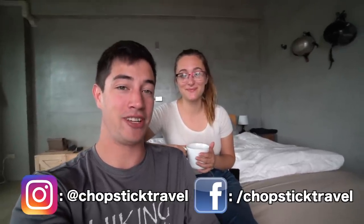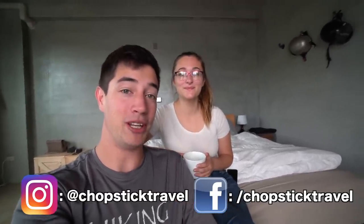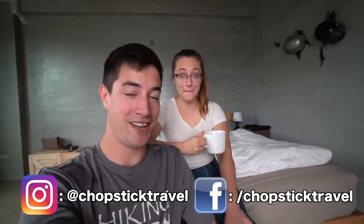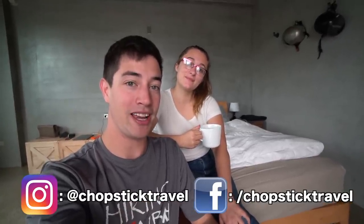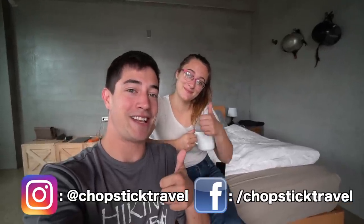And that's going to be it for today from Taitung. Make sure to subscribe and hit the bell icon so you're notified — we have some exciting videos coming up. We're heading up the east coast to Hualien, where the next episode will feature incredible aboriginal cuisine. Also follow us on Instagram for the most up-to-date updates from Chopstick Travel. Thanks for watching — see you next time!